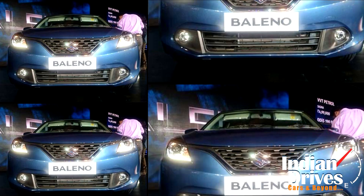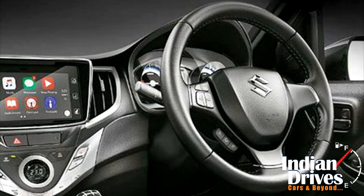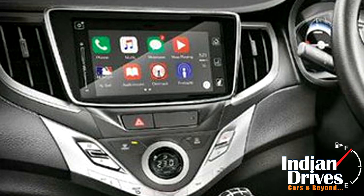On the inside, the car comes laden with features like climate controls, steering-mounted audio controls, and a touch-screen infotainment system.